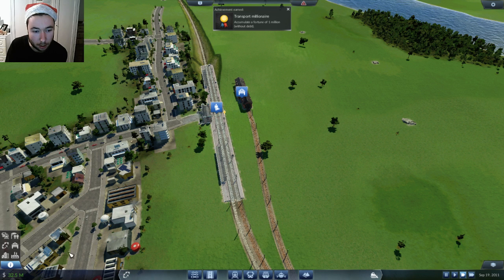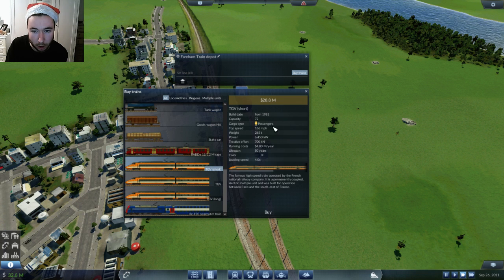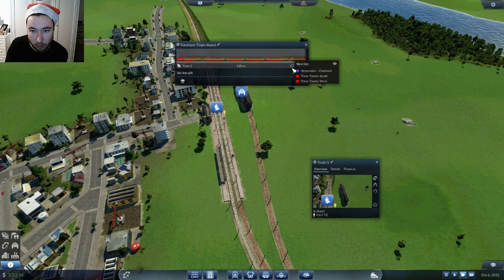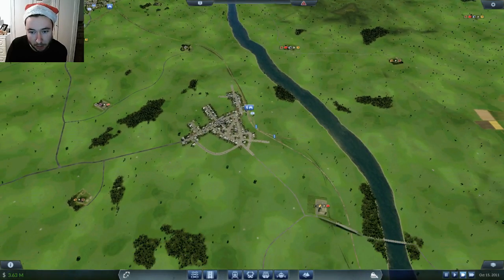Transport millionaire - let's take the risk. We're going to invest into a TGV. We'll go with a short one; it doesn't need to be a big one because I'm hoping that the speed is going to be enough. Let's make it red and put a TGV onto this line. I'm hoping that it's going to turn a massive profit, though it's going to take a while.